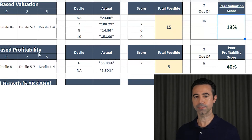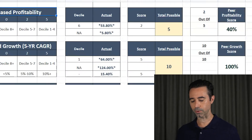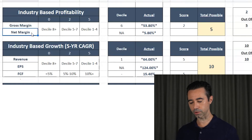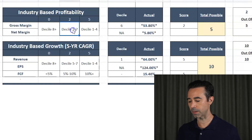Let's move on to industry-based profitability. We're not going to use net margin because that relies on net income, which we can't trust due to that one-time item. So we're going for gross margin. Shopify is in the sixth decile for gross margin — not too bad. That gets two points. The actual gross margin of Shopify is 53.80%. It gets two points out of five, which is 40% for the industry-based profitability score.